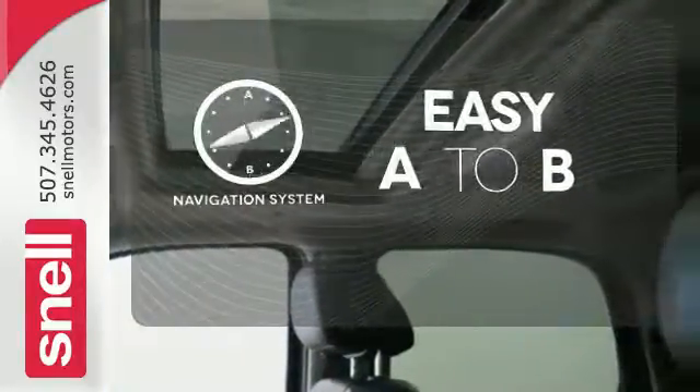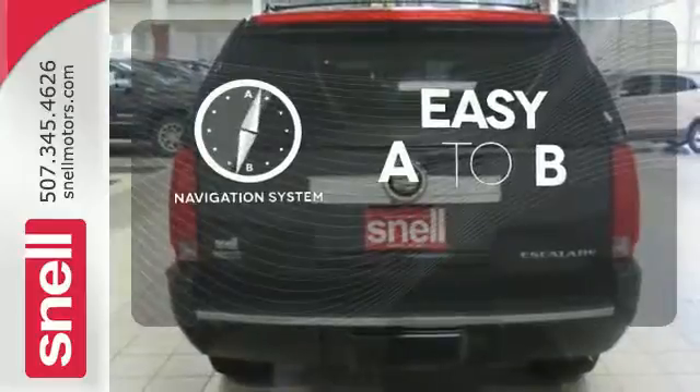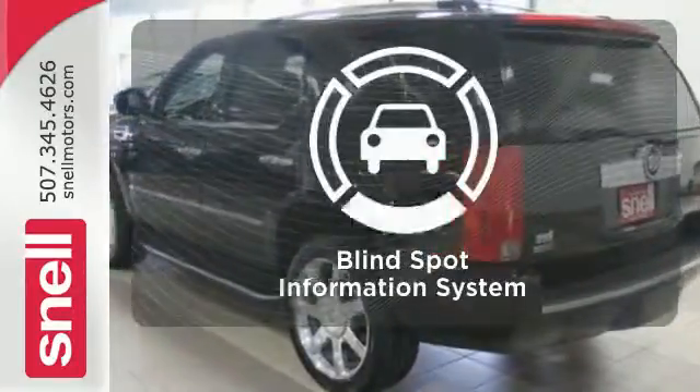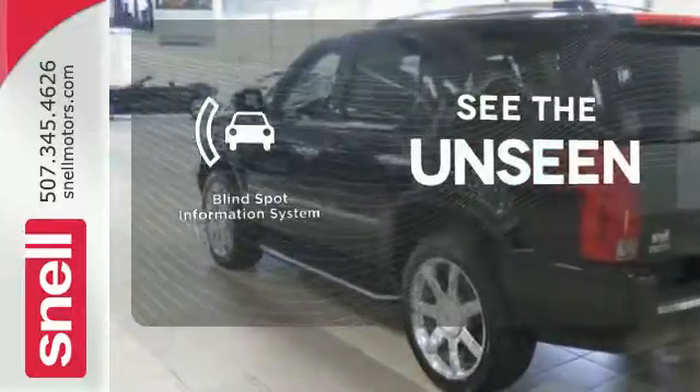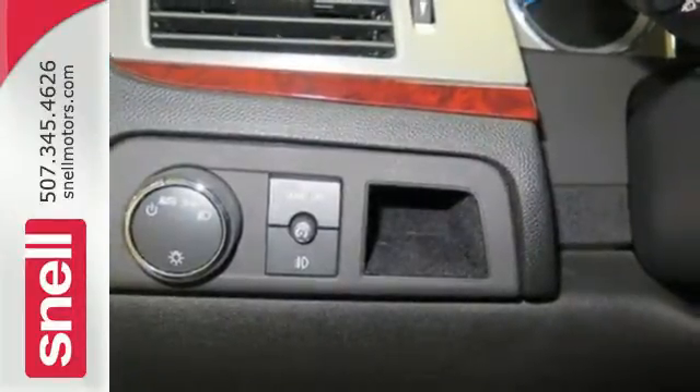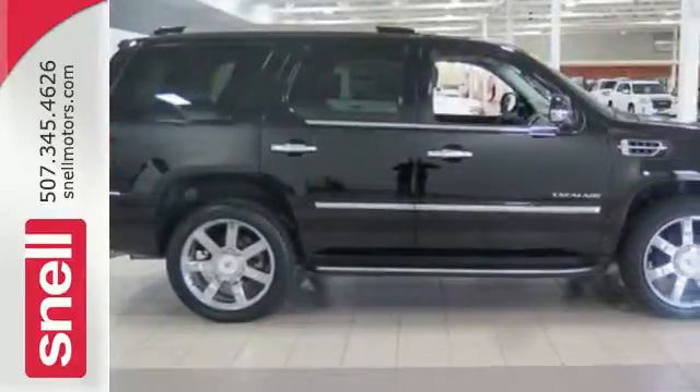Feel confident getting from point A to point B with the navigation system. Control the road with all-wheel drive. Negotiating traffic has never been easier thanks to the blind spot indicator. Flush out the bad driving experiences in the past and start driving positively today.